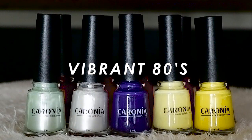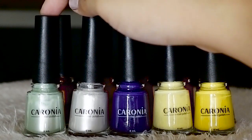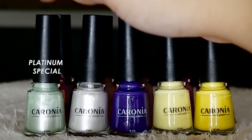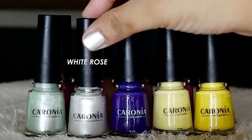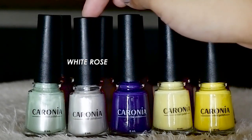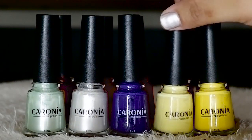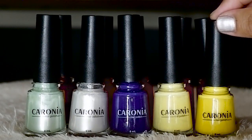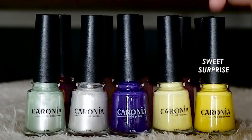Moving on to the Vibrant 80s collection. As you can tell, the colors are really bright, vibrant, and playful — when you think about the 80s era, you think about all things colorful. Starting with Platinum Special — it's a pastel mint green with a frosted finish. This is White Rose, a white nail polish with a frosted finish — I actually have it on my nails right now. This really pretty purple is called Trist. This one is Lemon Cool, a pastel yellow. And then this one is called Sweet Surprise — it's a banana yellow, the color of the Minions.